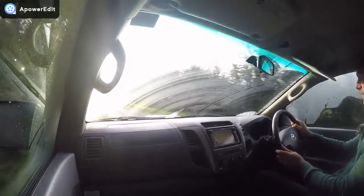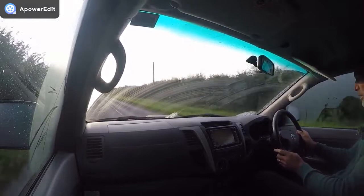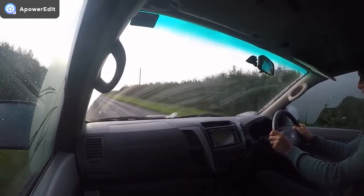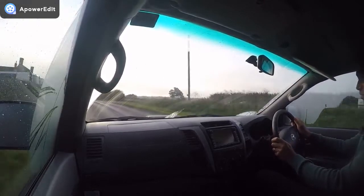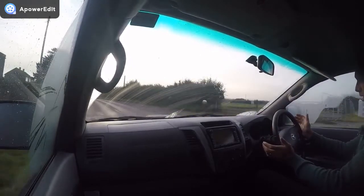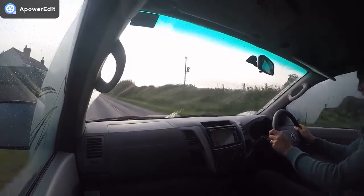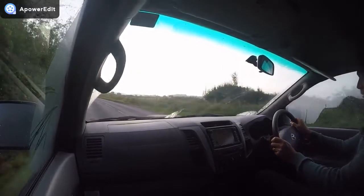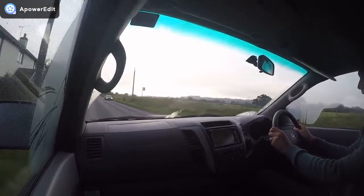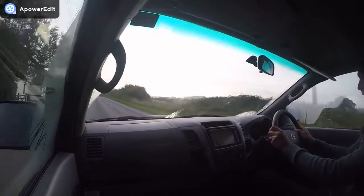Coming to the steering — the vehicle feels really tight and solid. Don't get me wrong, it's not a sports car; it very much feels of its age, but I've always loved these. They're not a truck to hustle around, but the rack and everything feels really tight. It tracks dead straight with no vibrations coming back through the steering wheel at this speed or any speed up to the legal limit.